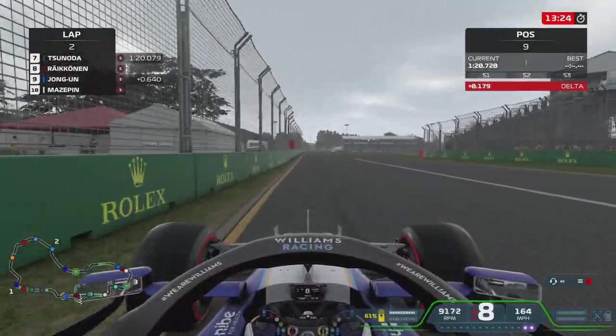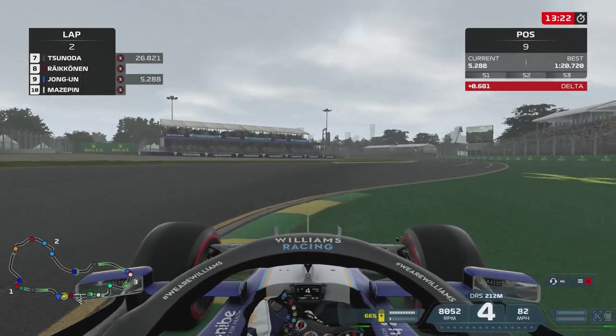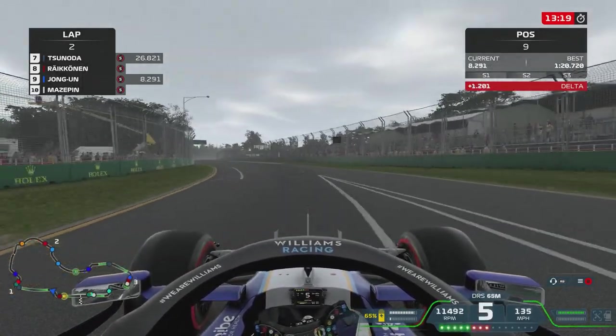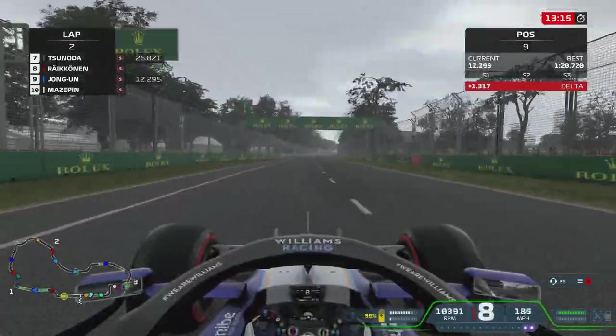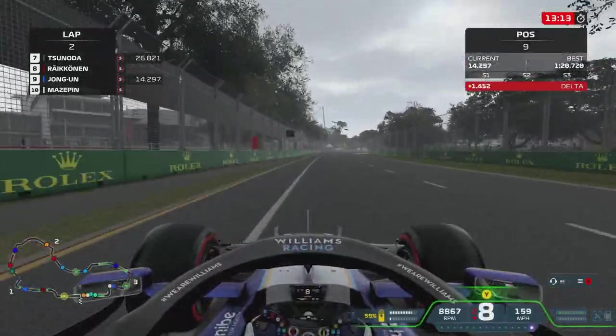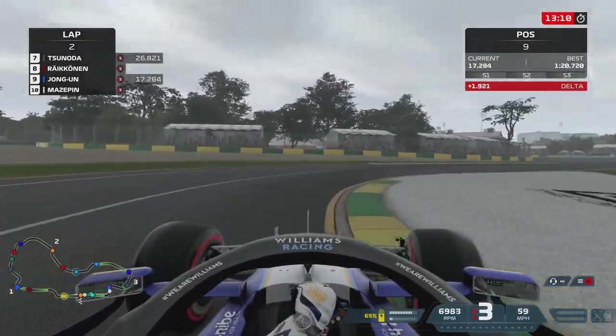That's not a good lap. That's a long way off what Yuki Tsunoda's set. I feel like this is another strong track for the AI — although it wasn't really strong for them last year; it was a mid-ground track. In fact, it might have even suited the player a bit more.